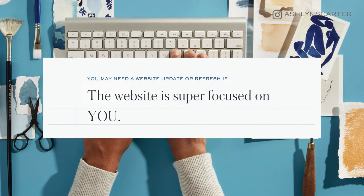Number two: you may need a website update or refresh if your website is more focused on you. You've heard the rumors — it's true. When people are on your website, they're not looking for you. They don't care about you as much as they're looking out for number one. They're looking at your website to have a mirror held back so they can see themselves.